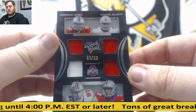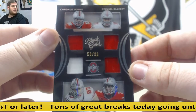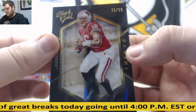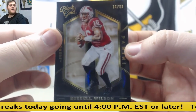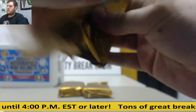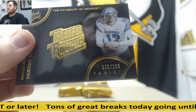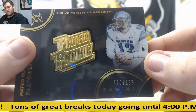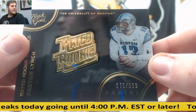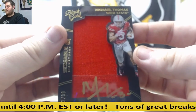59 out of 99, quad jersey right there. We got a 9 going to Corey C — Cardale Jones, Zeke Elliott, Joey Bosa, Michael Thomas. And 76 of 99 going to Vincent D, Russell Wilson. Next up, 17 out of 99 going to serial number 5, Brian W. Next up, 72 of 99, Michael Thomas — that's going to go to Vincent D, jersey swatch auto.